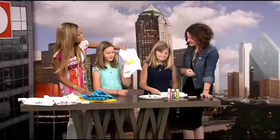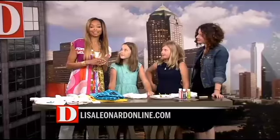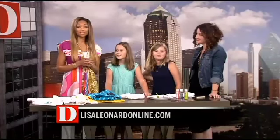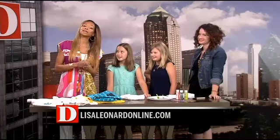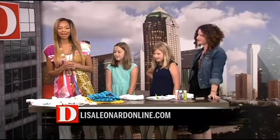Thank you so much, Megan and Claire. Thank you, Lisa. You can find Lisa's link on our website at dtelevision.tv. She'll be back with us later in the show to give us some ins and outs of spring art projects. Stay with us — we'll be right back with more of Dee the Broadcast.